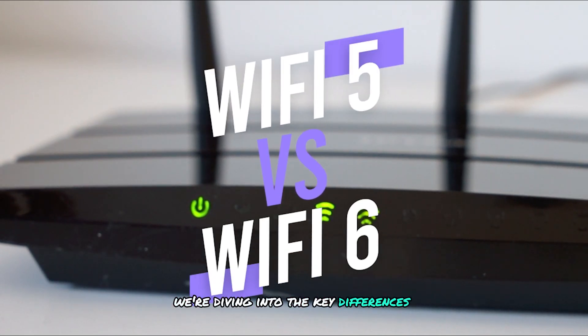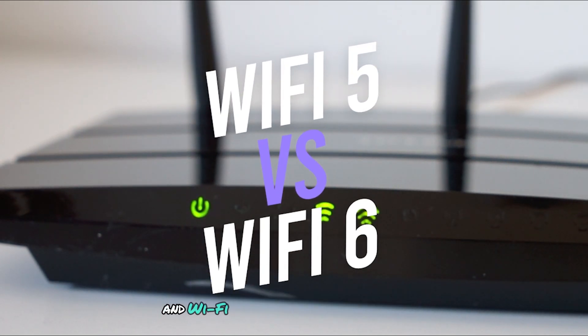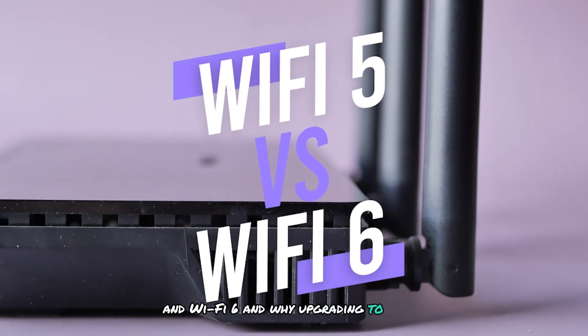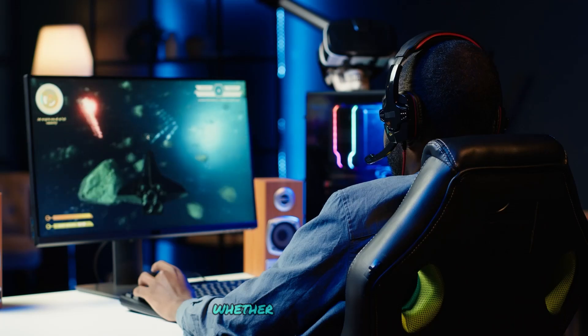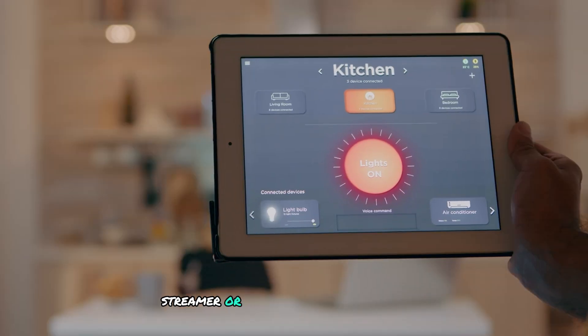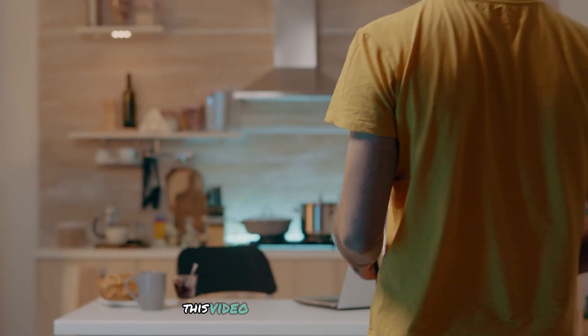Today, we're diving into the key differences between Wi-Fi 5 and Wi-Fi 6, and why upgrading to Wi-Fi 6 might make a world of difference for your internet experience. Whether you're a gamer, streamer, or just someone with a smart home, this video is for you.